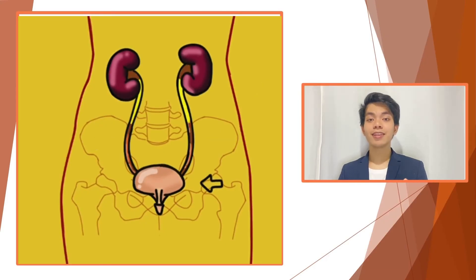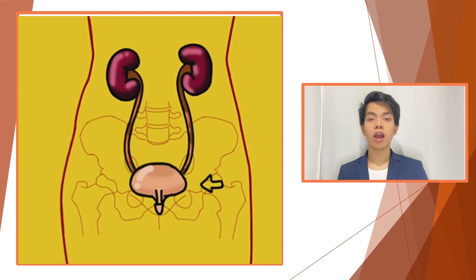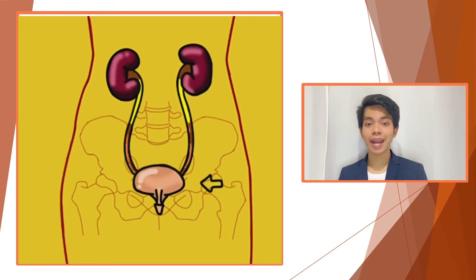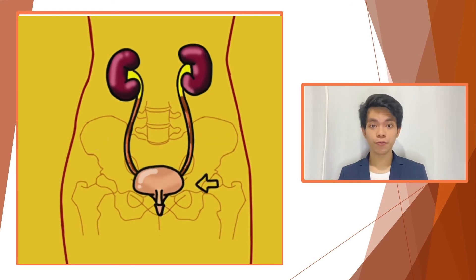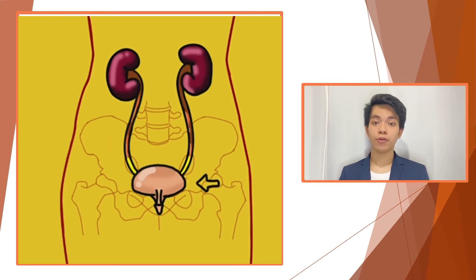The urine is then stored in a triangular-shaped muscular sac called the bladder, and this allows urination to be infrequent and controlled. The bladder is lined by layers of muscle tissues that stretch and allow the bladder to expand to hold urine, and contract and flatten to empty the urine through the urethra.